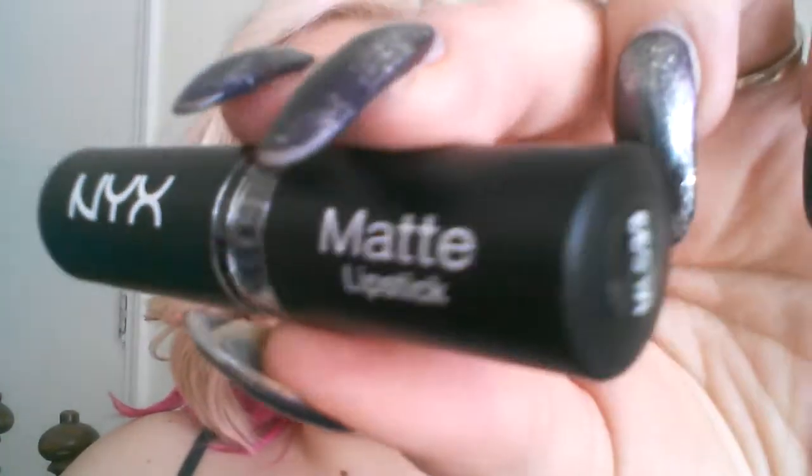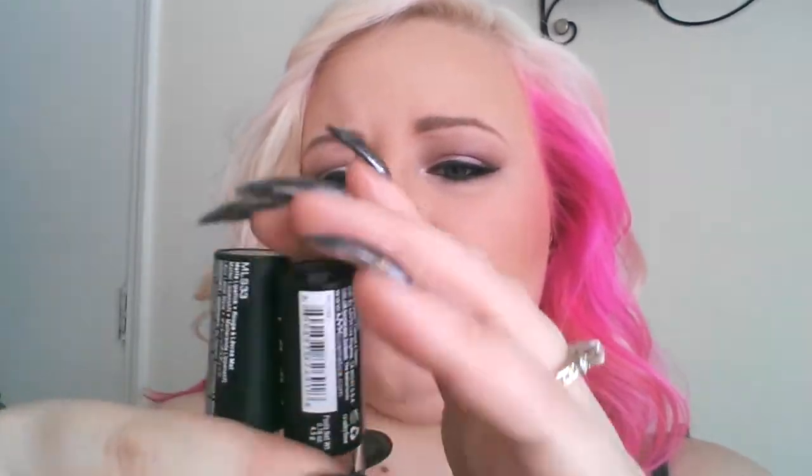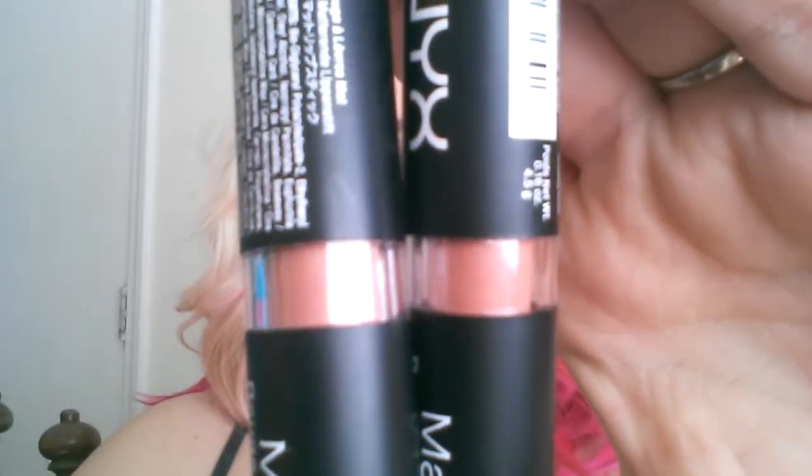My next item is the Matte NYX Lipstick in Spirit. I did pick two of these up. I need to figure out what kind of nudes actually go with me — some of these make my teeth look yellow, but my teeth are not yellow. I did receive two of those because there was a buy one get one 50% off.